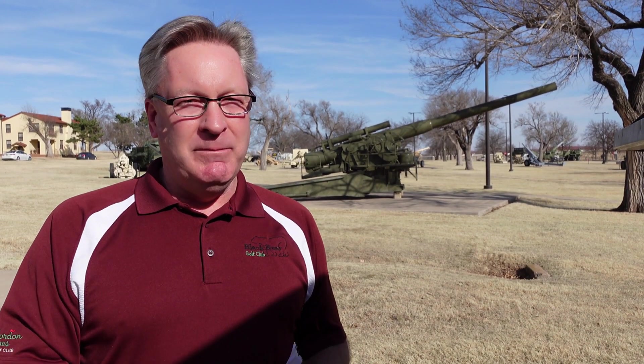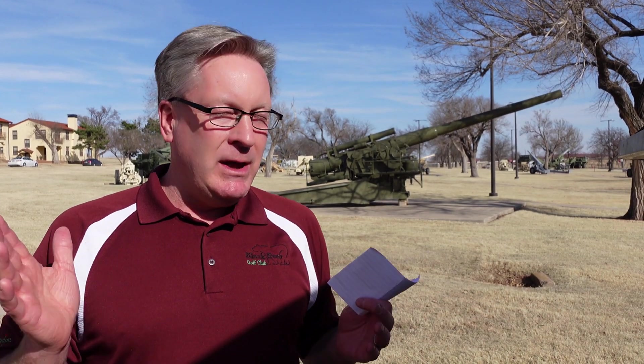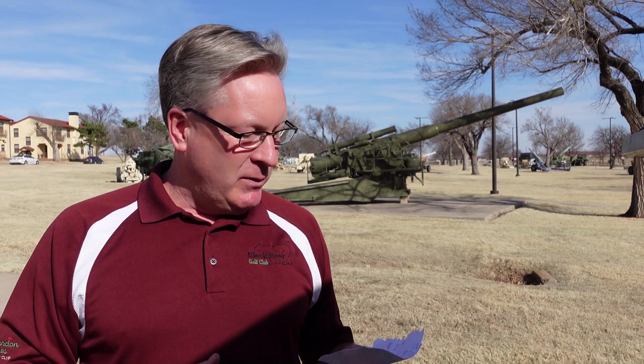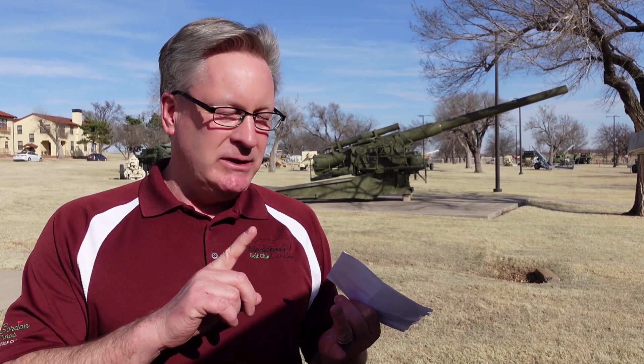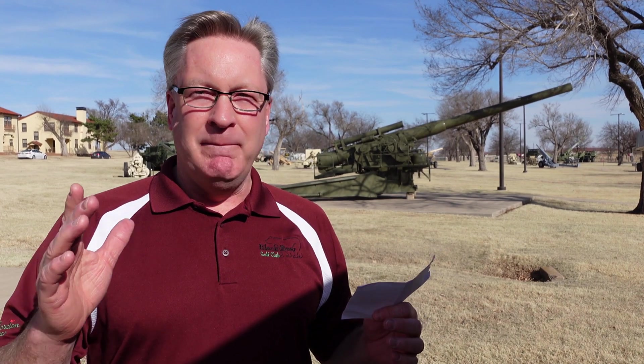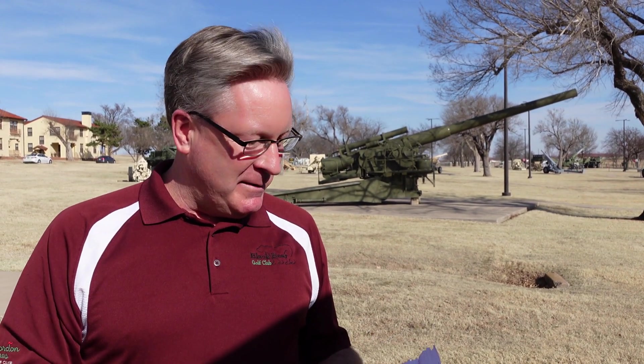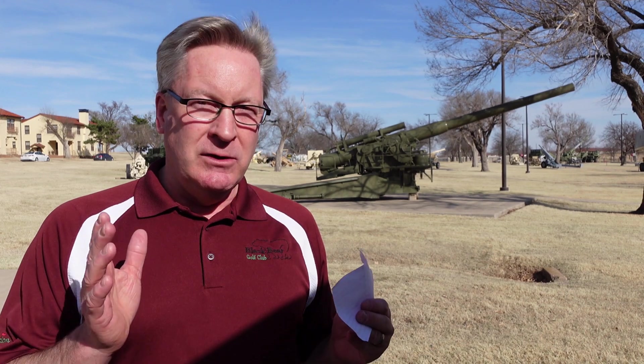Want to give you an update on the girls — we got rid of the Buff Orpingtons and now we've got to buy some more chickens. So we've been doing our research looking at egg production, size, can they put up with a Minnesota winter, and mostly can they handle Minnesota heat and cold. We've come up with our 20 girls that we're gonna get.